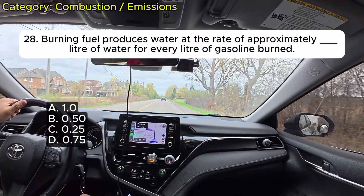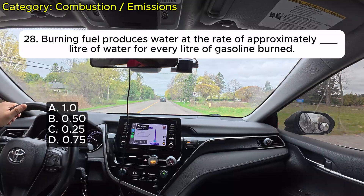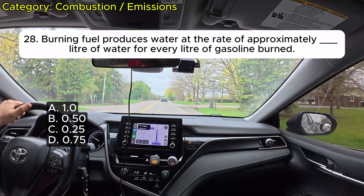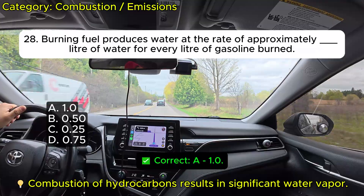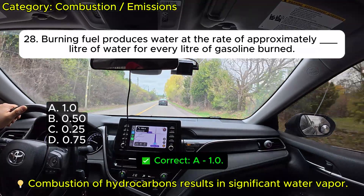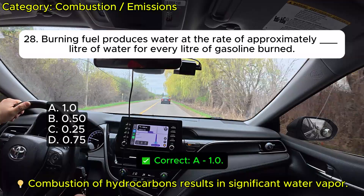Question 28: Burning fuel produces water at the rate of approximately how many liters of water for every liter of gasoline burned? A. 1.0. B. 0.50. C. 0.25. D. 0.75. Correct: A.